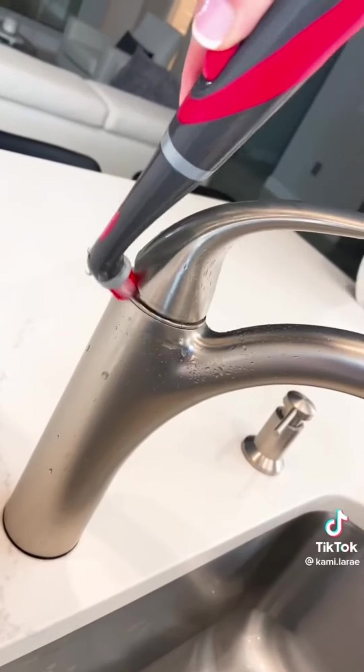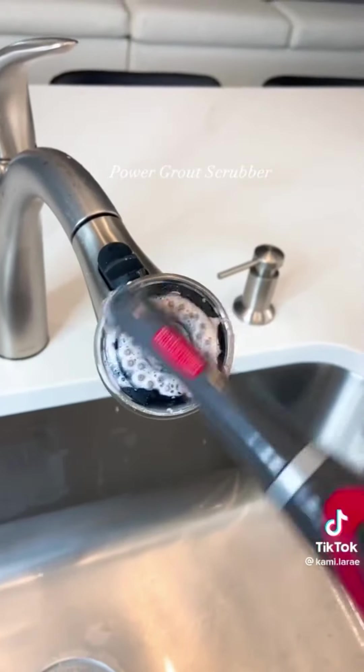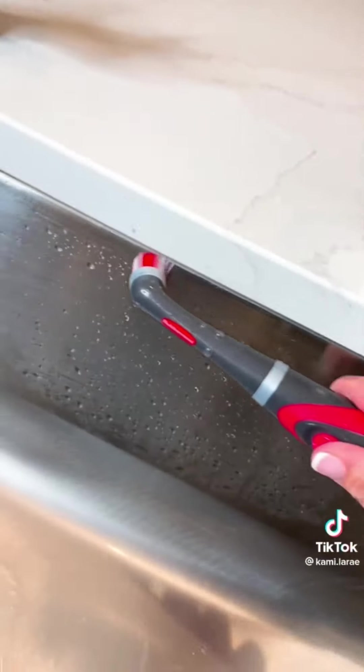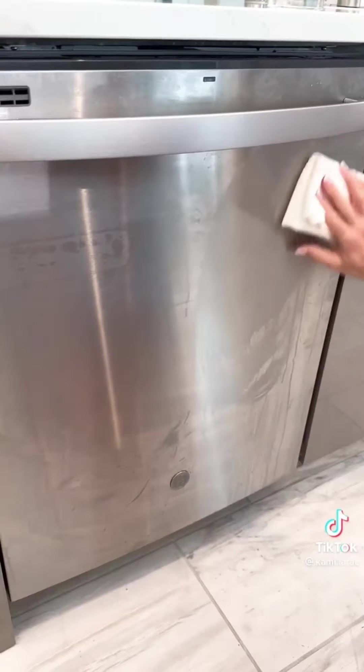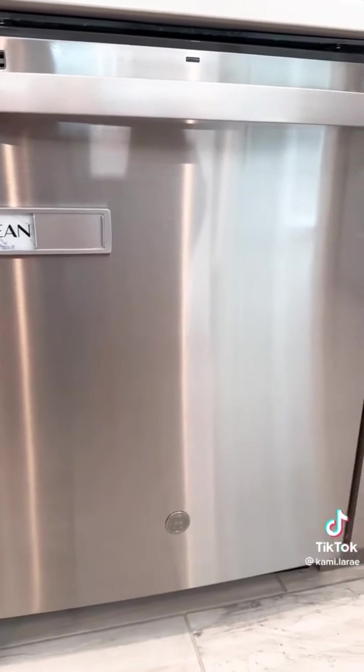I'm sure you've seen this little bad boy in a lot of my videos — no, it's not my husband's toothbrush. This is actually a power grout scrubber that's great for getting small areas around your kitchen and bathroom. Mineral oil is another tip I found this year. It is amazing at getting rid of spots on my stainless and on my fixtures.